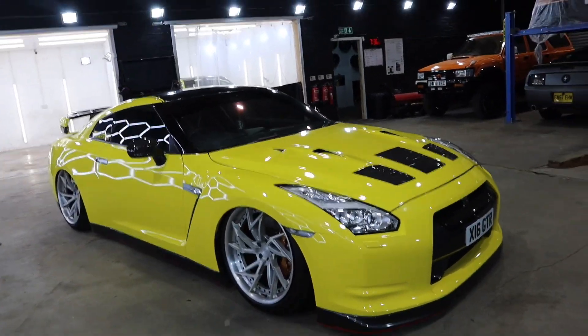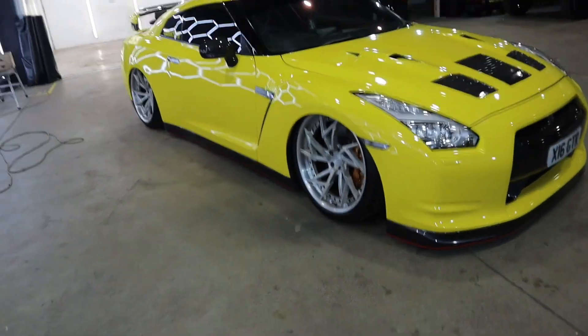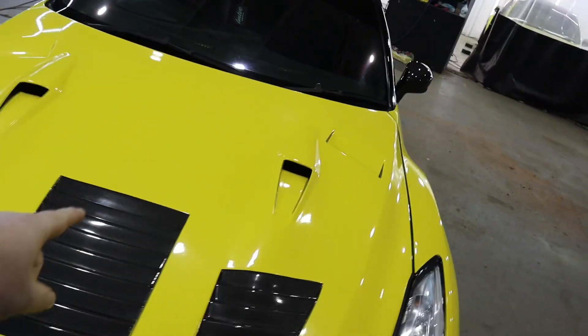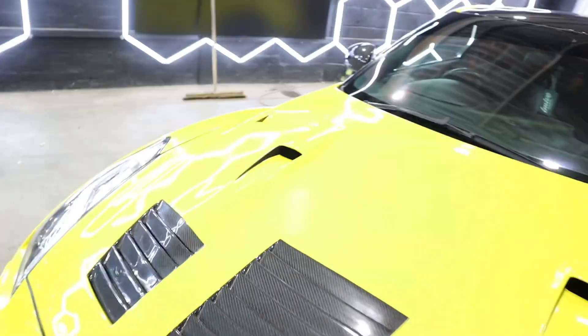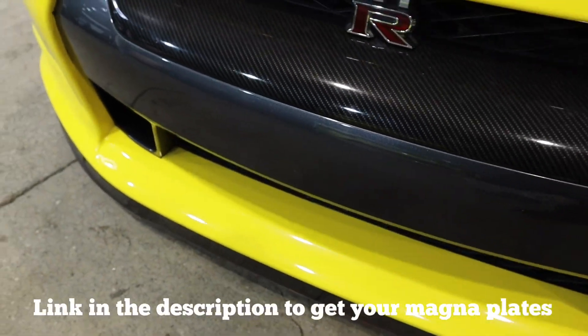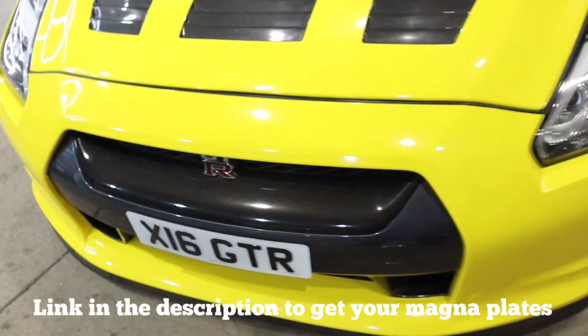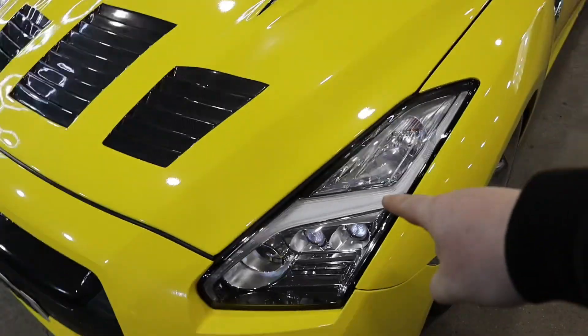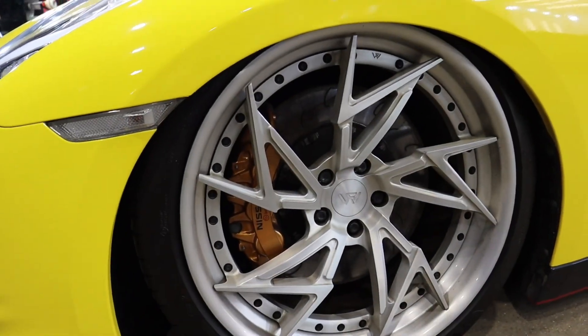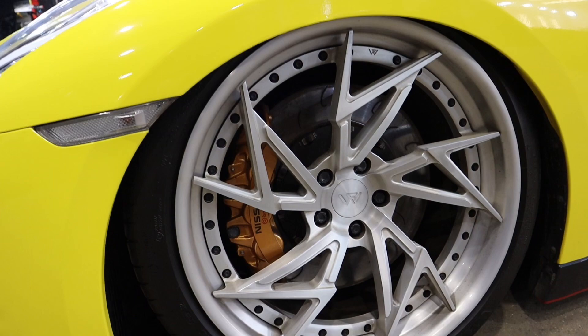It wasn't like this when we bought it. We've got the carbon fibre hood, we have Magnaplates, 2017 headlights — I've got the lighting part up here — and custom-made Westforge wheels from Westforge, along with a set of AP brakes.